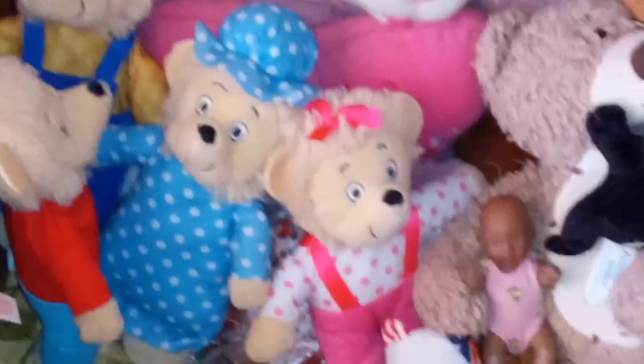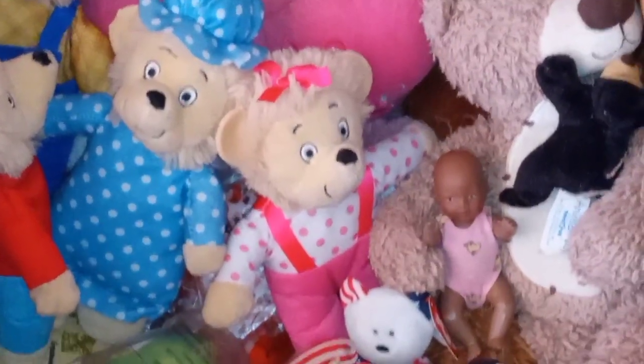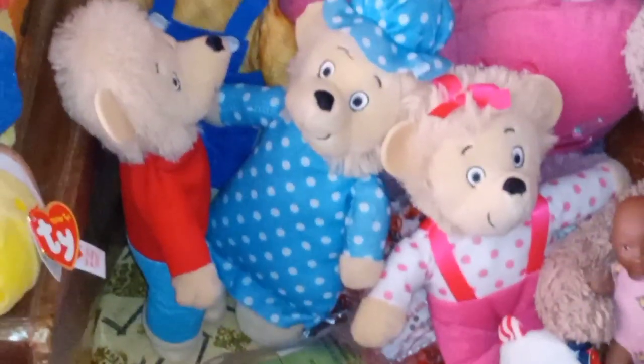I think it was Sister Bear — or maybe DW — they showed her one time having a tea party, and she had animals choosing a teddy bear and a doll. That's so cute — the bear girls have baby dolls, the human girls have teddy bears. So, so cute.